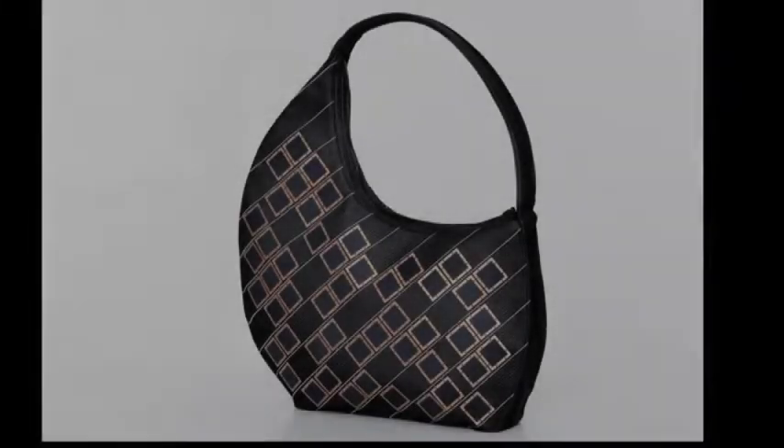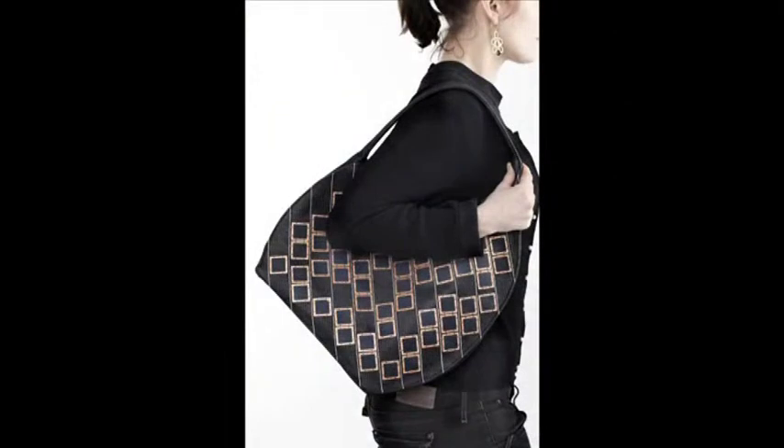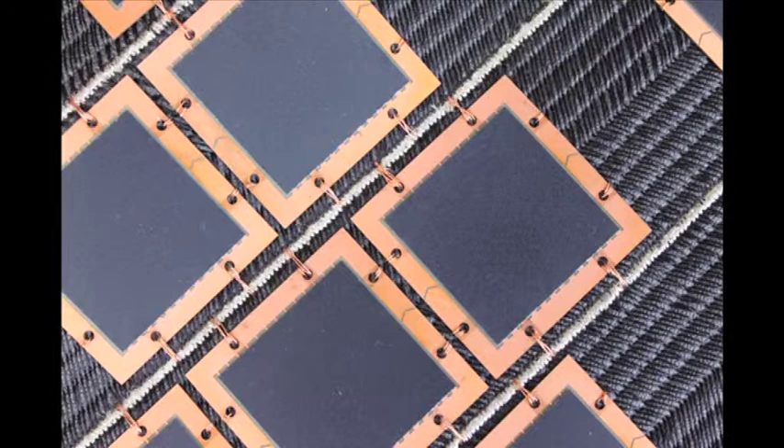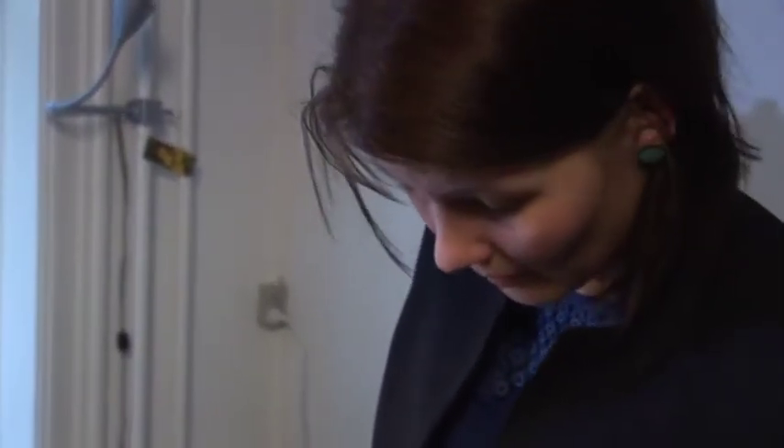This is Diffuse's handbag, a revolution in mobile power generation. On its side are 50 small solar panels, and that means even in a dimly lit room like this, the bag can generate enough electricity to make sure your phone never runs out of juice.